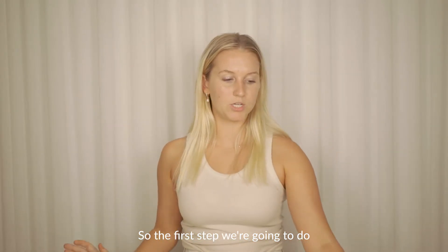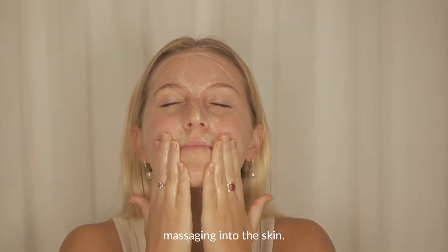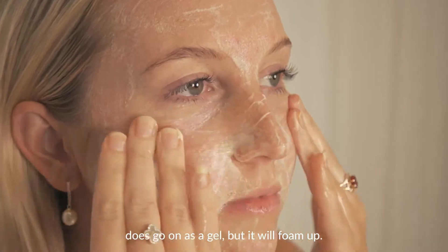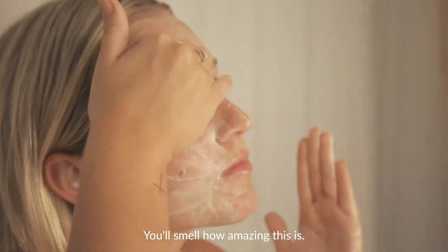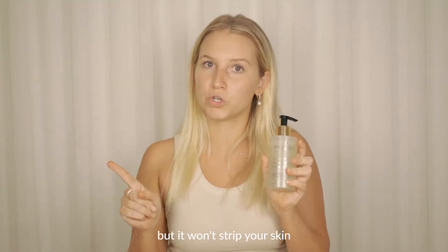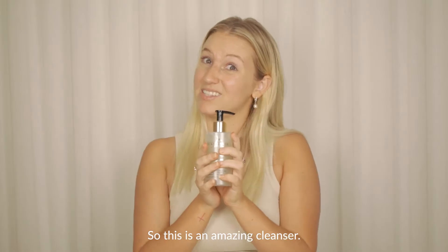The first step is to double cleanse your face with a little bit of water and massage it into the skin. It will foam up on the face — it goes on as a gel but it will foam up. You'll smell how amazing this is. It will clean your face, unclog your pores, but it won't strip your skin and leave you dry throughout the day. It's an amazing cleanser.